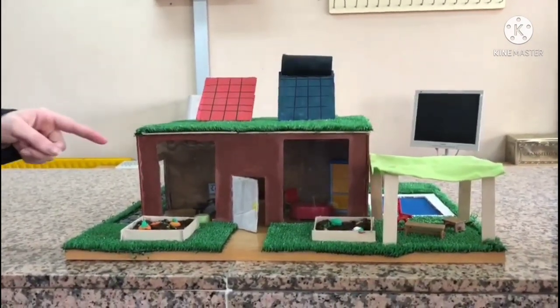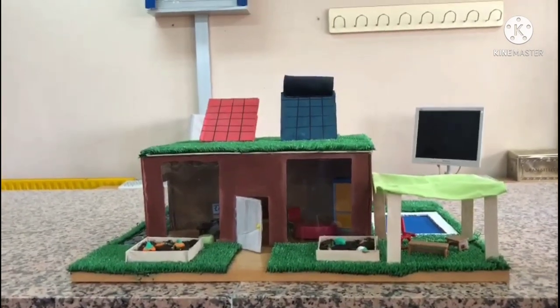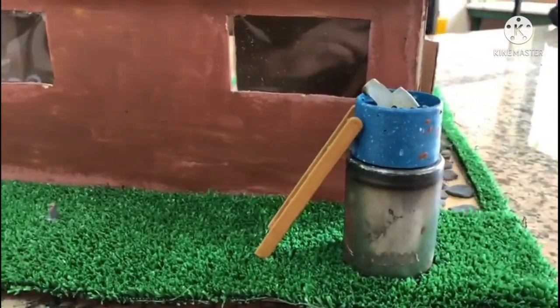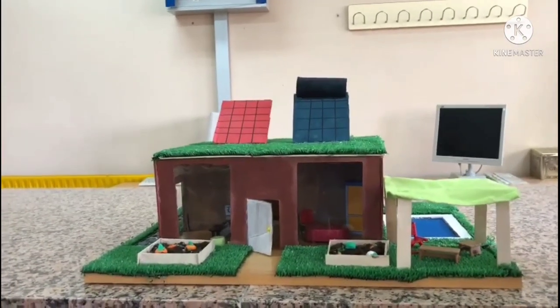Furthermore, there is also a little water deposit in the back, which is called the rainwater collector. That water is used to water the plants and the grass, mop the floor, or clean the windows.